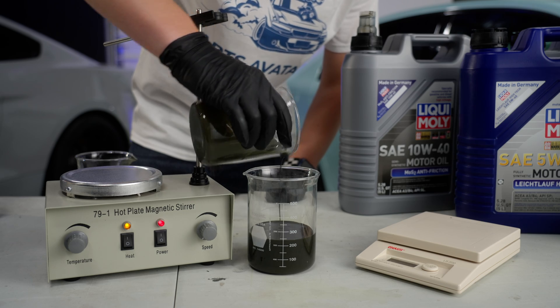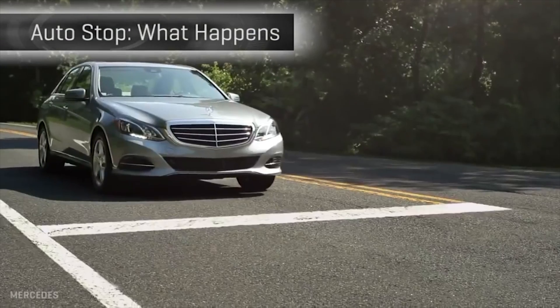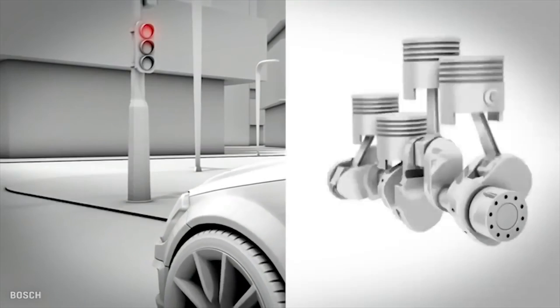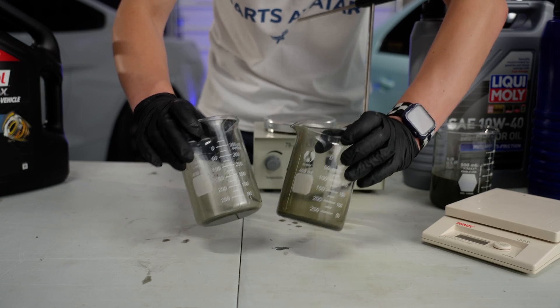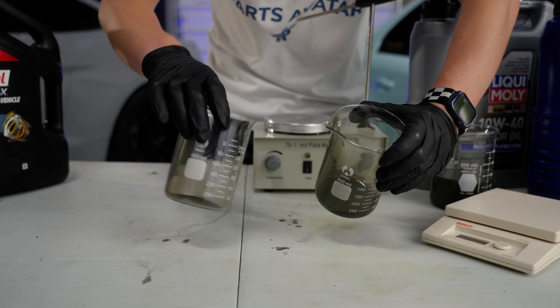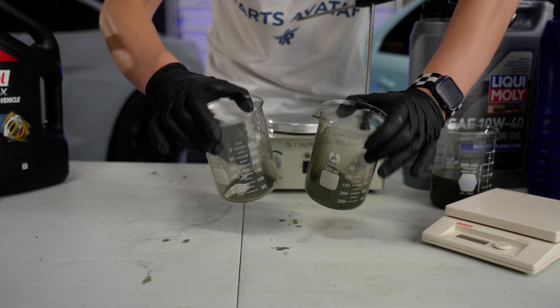Why is this important? Well, all new vehicles come with a start-stop system to help increase fuel economy. This results in the engine stopping and starting more frequently, and when an engine is not running, the oil is not going through it. Hence, the molybdenum content helps leave a thin film on the engine's components and protects it from constant starts and stops.